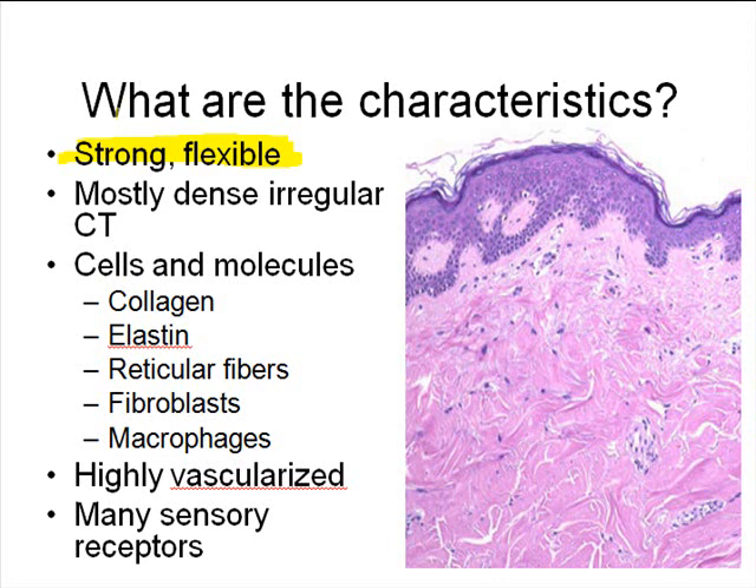The major characteristics of the dermis include that it's primarily made of dense irregular connective tissue. There are many different types of cells and molecules found in the dermis, things like lots of collagen fibers, some elastin fibers which have the ability to stretch and retract, and some reticular fibers, which are another common type of structural protein found in connective tissue.